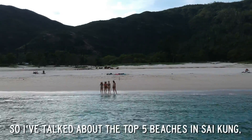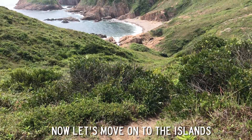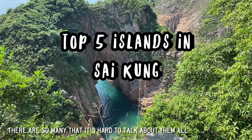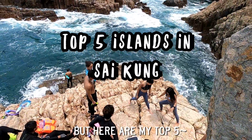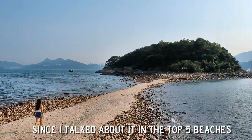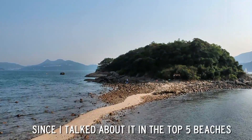I've talked about the top 5 beaches in Saigon. Now let's move on to the islands. There are so many that it's hard to talk about them all, but here are my top 5. Note that I'm excluding Sharp Island since I already talked about it in the top 5 beaches.